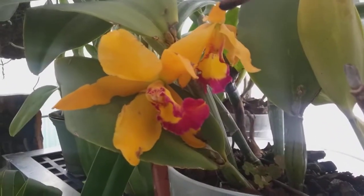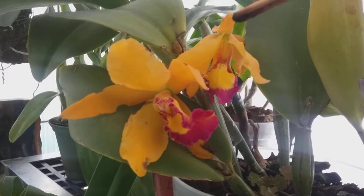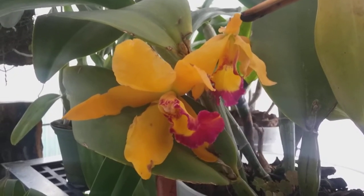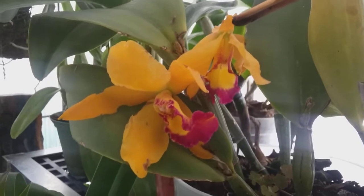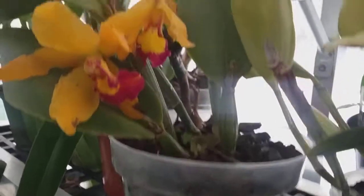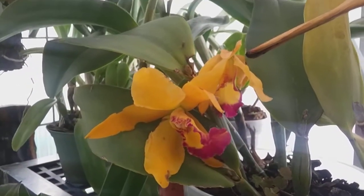Here's a beauty that just opened, and I think this is beautiful. I love the red lip — the way the lip is on the red, and the yellow in the very center of the lip. I think that's a very pretty one. There are three flowers on that.